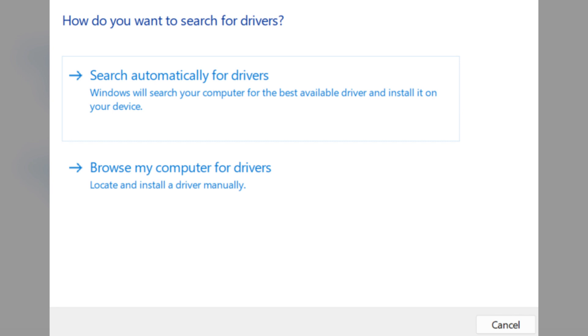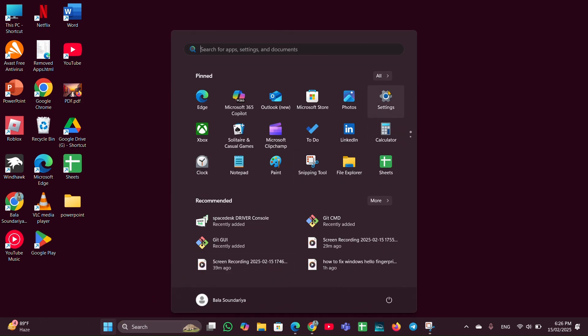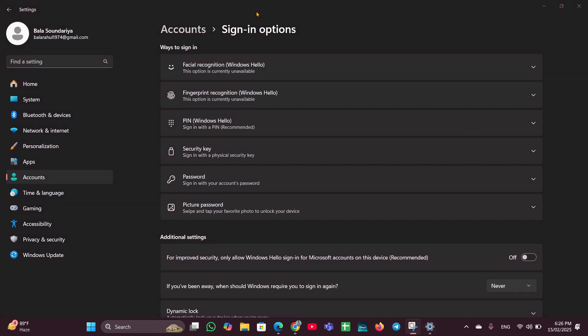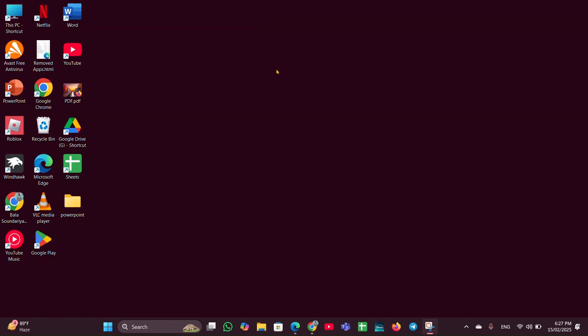Fix five: set up and reset Windows Hello face recognition. Click the Start menu, go to Settings, then Accounts on the left side. Scroll down and look for Sign-in Options. Expand Facial Recognition, click Remove to remove the existing face data, then click Set Up to configure it again.